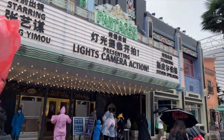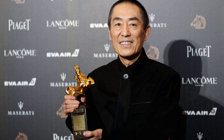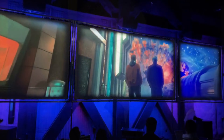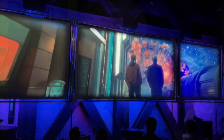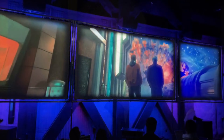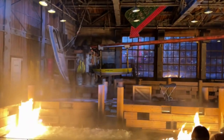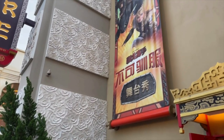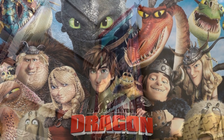Welcome to the Luxury Lifestyle Show, where we bring you the latest and greatest in all things luxurious. In this video, we will check out the different attractions of the most expensive theme park ever made: Universal Studios in Beijing. Make sure to hit that subscribe button and notification bell so you won't miss any of our videos. Now, let's get right to it.